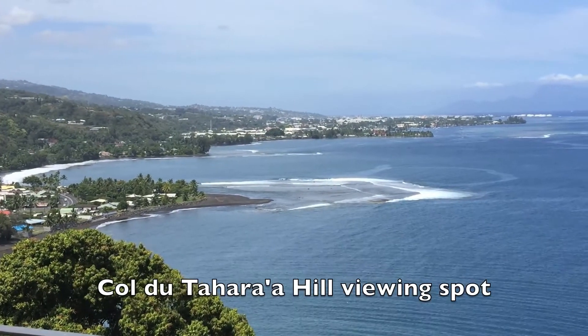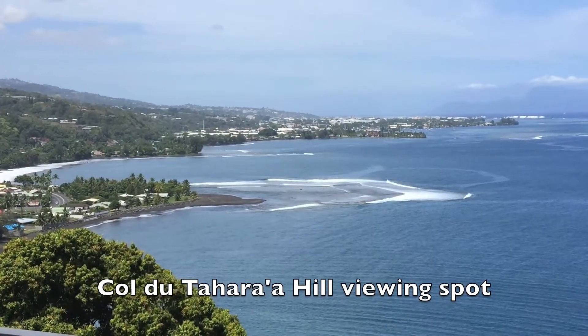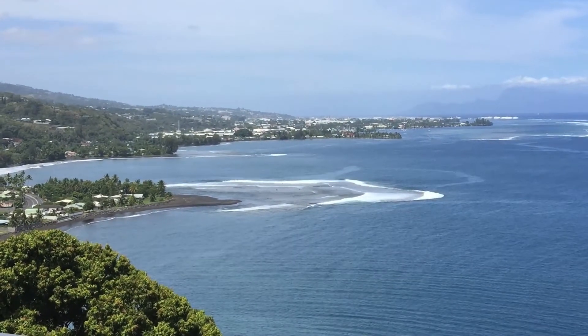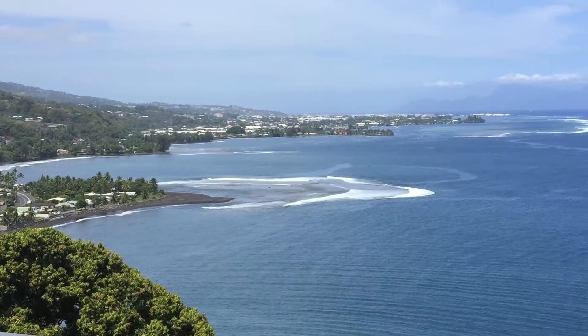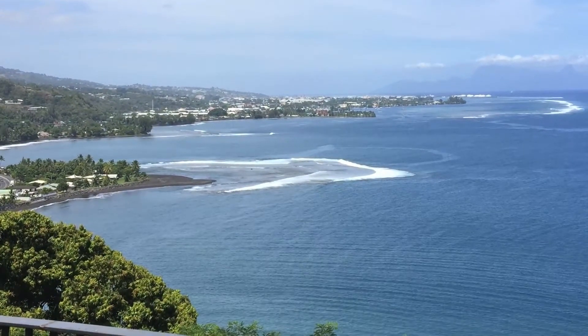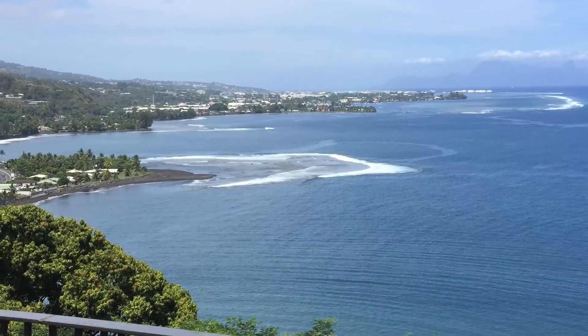Just a few minutes from Point Venus Beach was the Col du Tahara Hill. It's a fabulous observation area where you can get out of your car and soak up a magnificent view of the scenery. It's well-recommended. It takes just maybe 5 or 10 minutes, and you'll be well-rewarded with a terrific view.